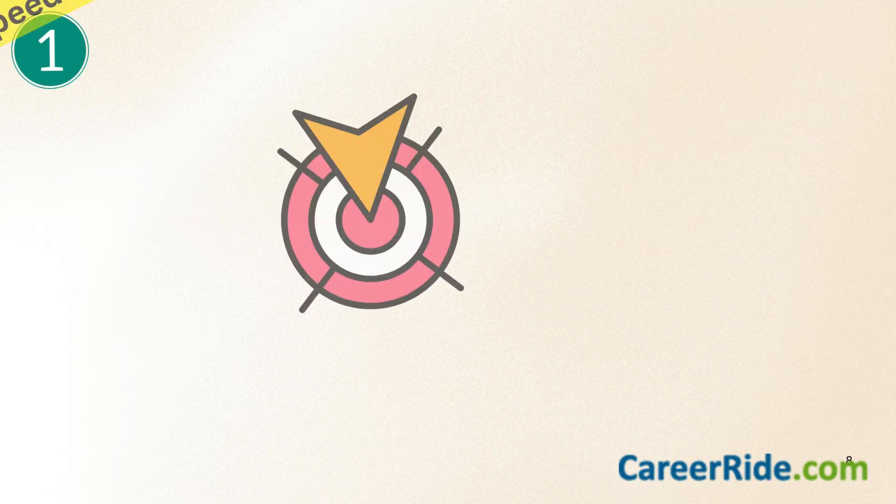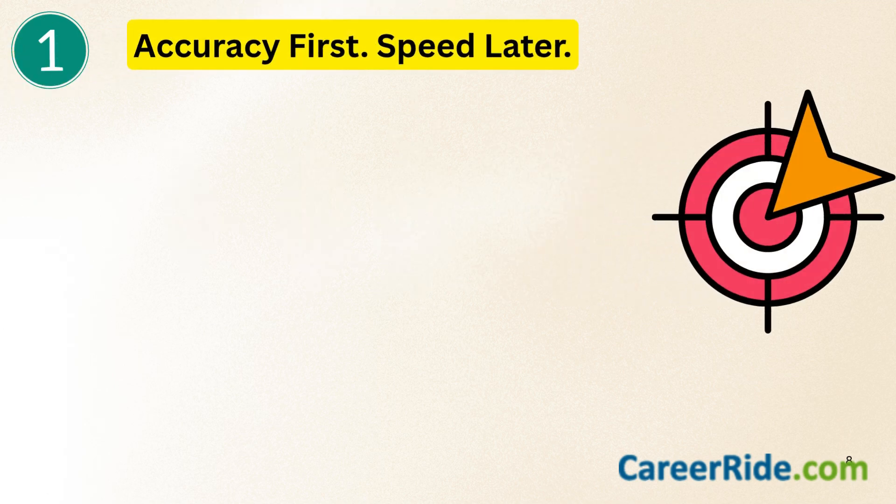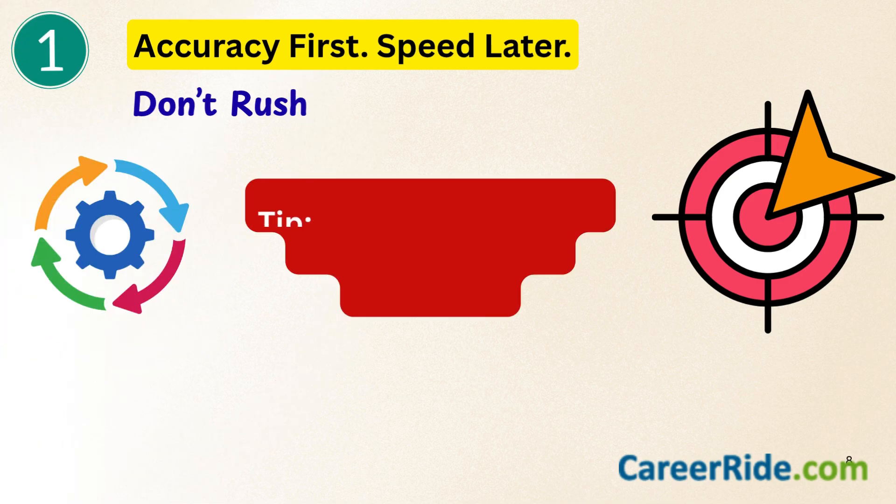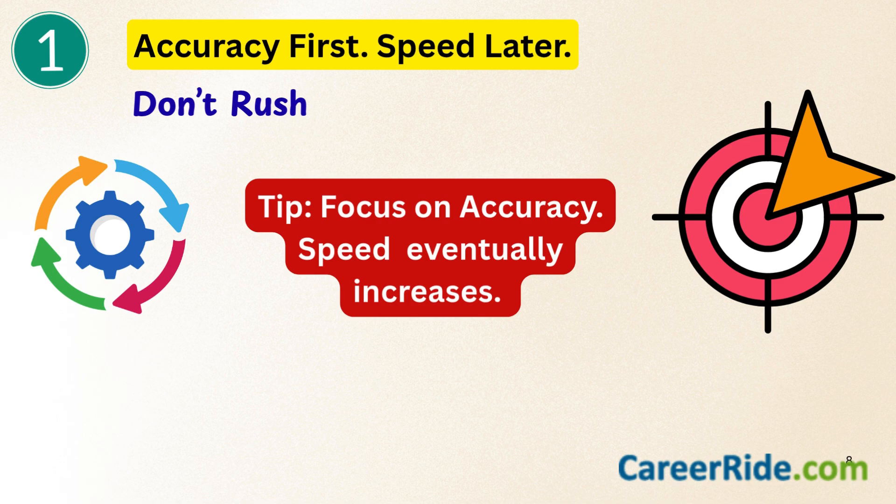When you're dealing with quantitative aptitude, the most important thing to remember is: accuracy comes first, speed comes later. When you rush to solve things quickly, you make mistakes and lose your confidence — and this is a cycle that continues. So focus on accuracy first. Once your accuracy becomes stable, speed will automatically improve.